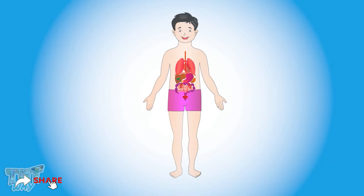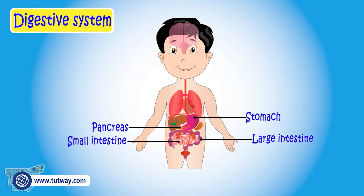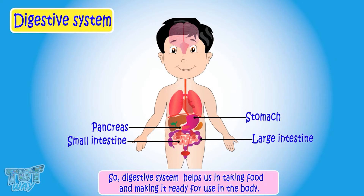Organs like the stomach, pancreas, small intestine, and large intestine work together to make our digestive system. The digestive system breaks down the food we eat into smaller units called nutrients. The nutrients are then absorbed into the blood, so the digestive system helps us in taking food and making it ready for use in the body.